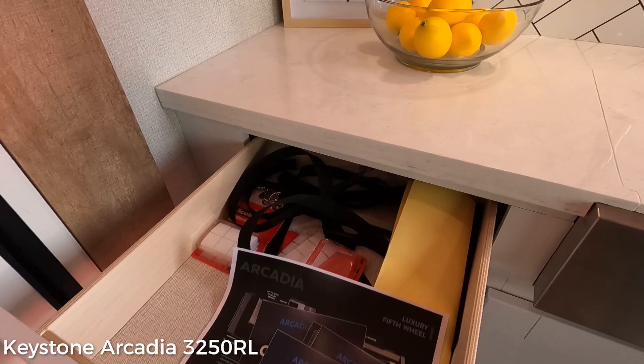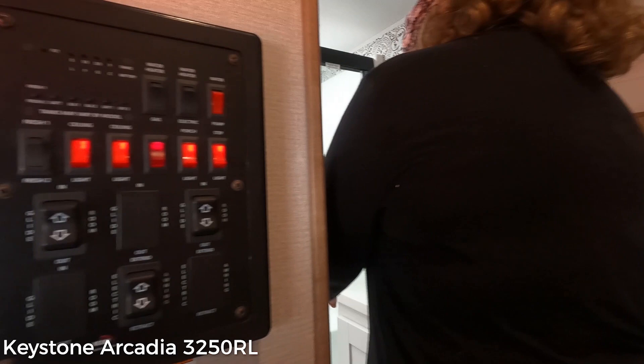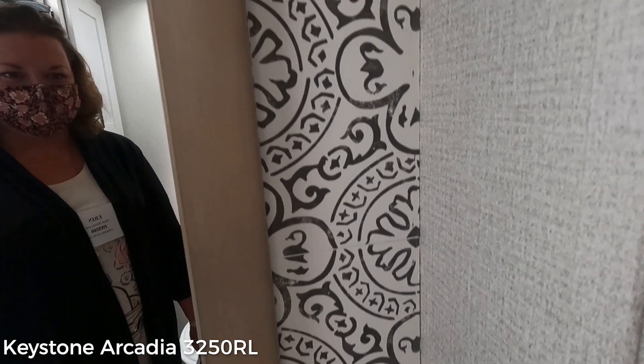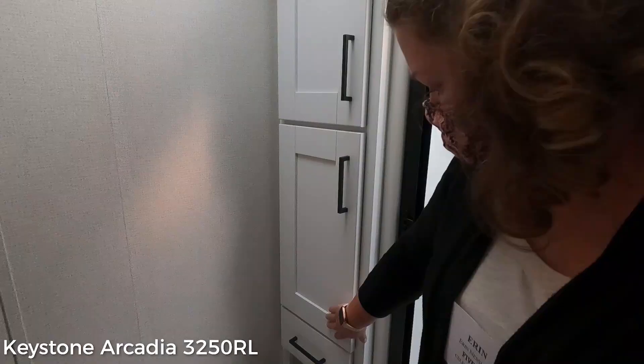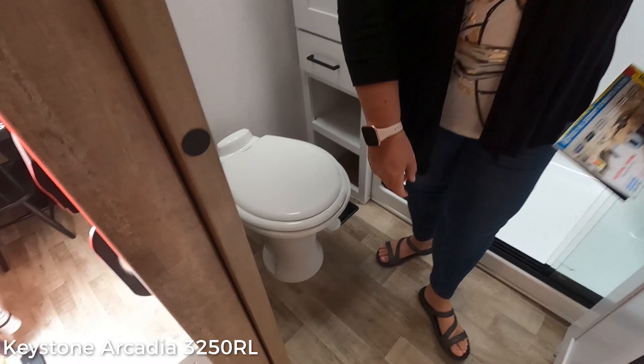Oh yeah, this is nice. It's a big shower. It looks like tiles, but it's just wallpaper — it really does look like tile, but it's smooth. There's a drawer and a couple of doors. Porcelain toilet, not as solid as I want. These cabinets are not as nice as they're hyped up to be.